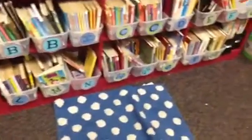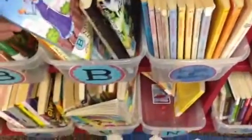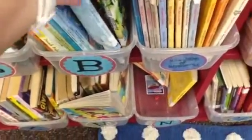This is my library area, organized and alphabetized into bins. Each book is labeled with that letter and then my name on the back.